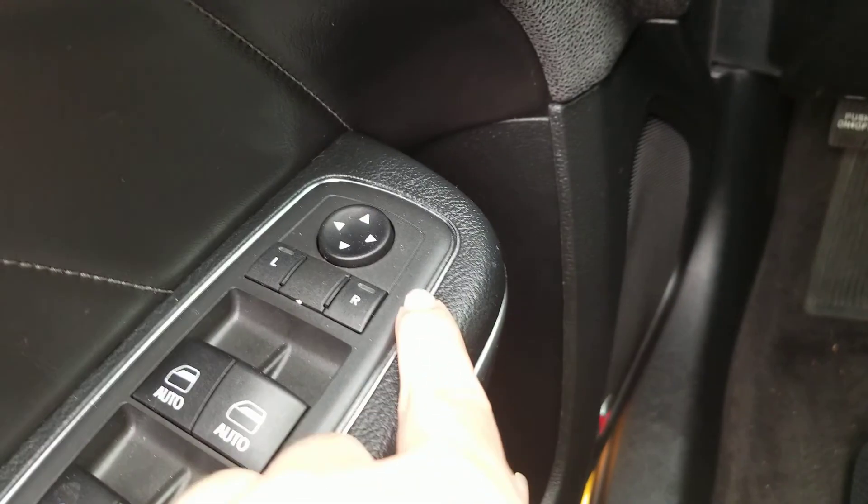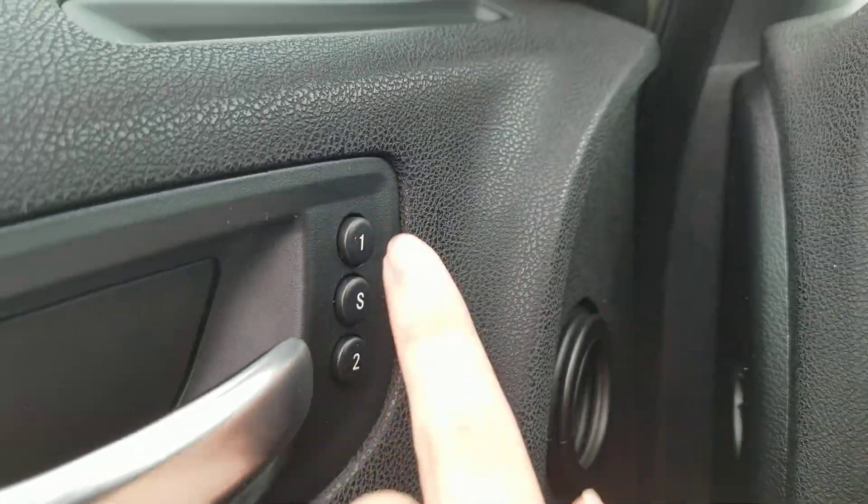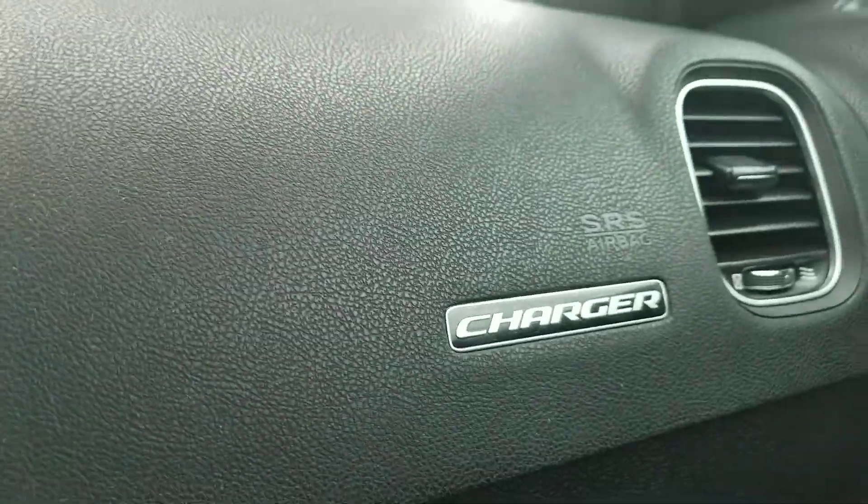You also got these nice gas and brake pedals. It comes with the Beats audio system. You also got the mirrors control, window locks, and door locks. You also got these features and the Charger emblem right there.